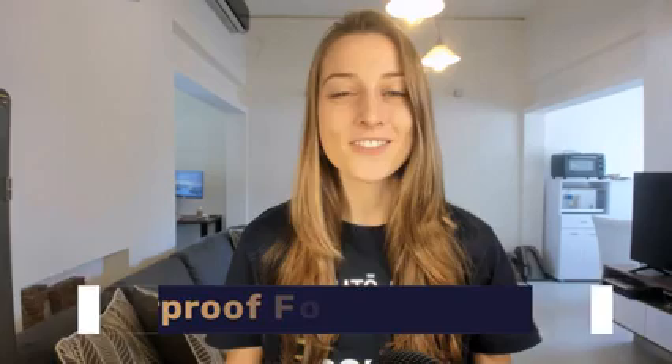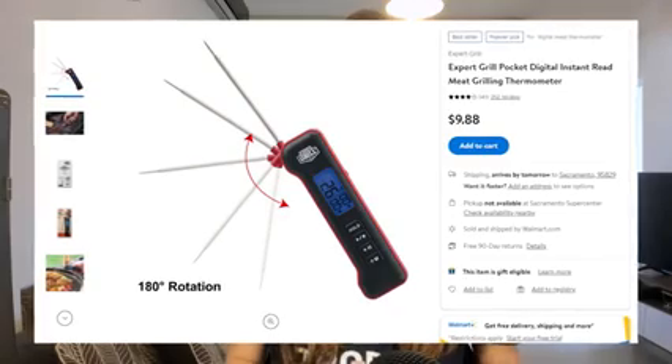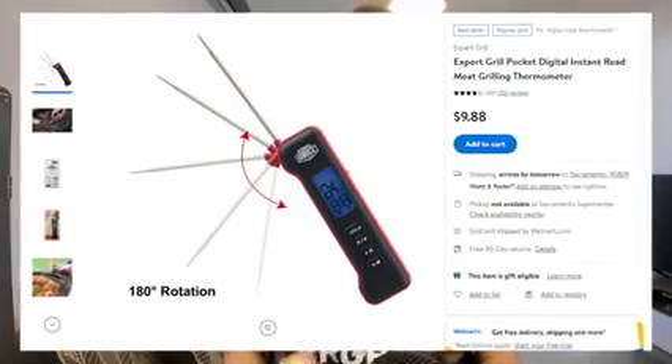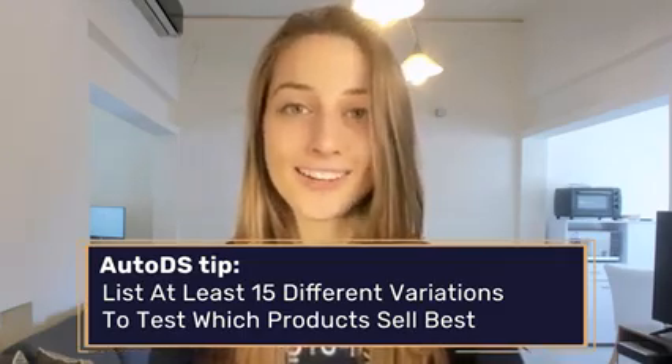Our seventh product of the day is waterproof food thermometers. There's no need to use toothpicks to check your cake or stick forks in your meat anymore with this handy food thermometer. This is also a low ticket item, meaning it's an easy buy for most people — they won't be overthinking this purchase. Quick tip: try to list at least 10 to 15 different variations so you can really test your market.